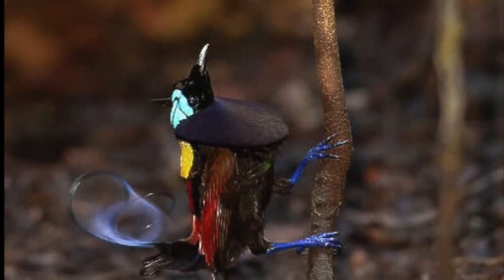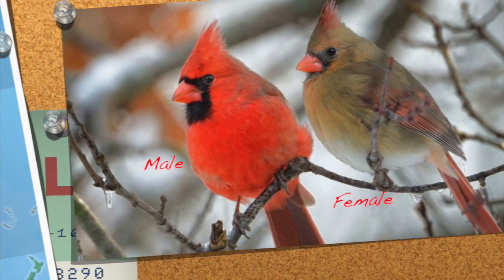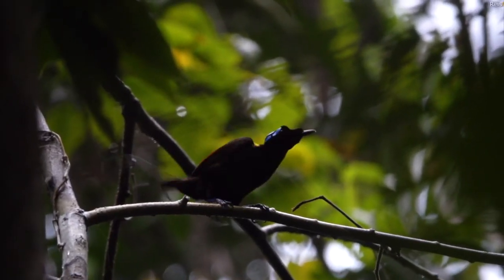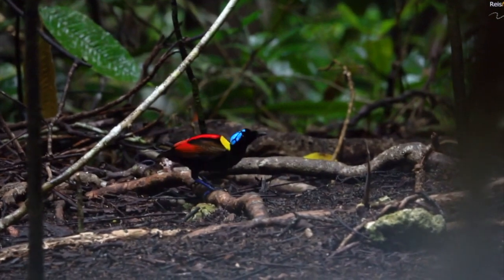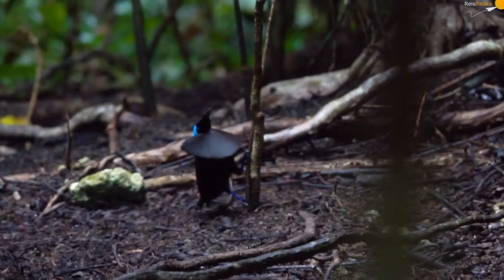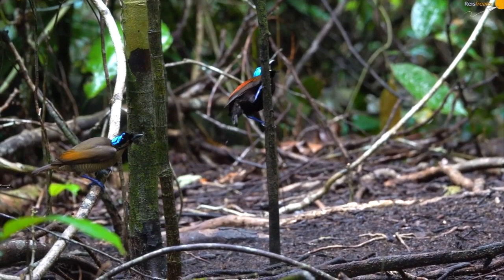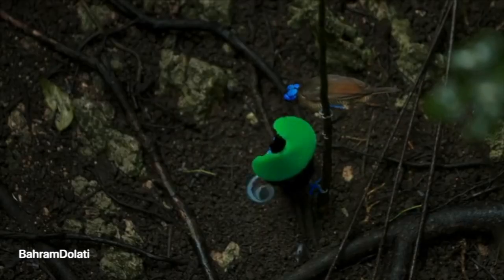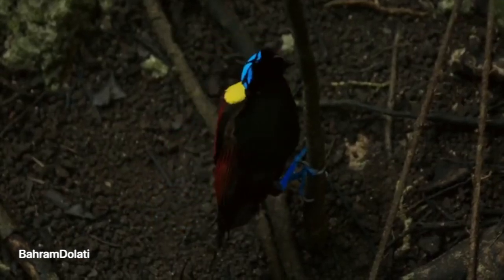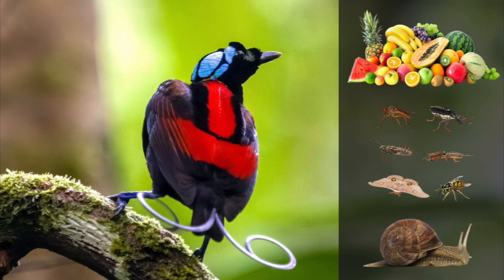Sexual dimorphism is a condition where the sexes of the same species exhibit different morphological characteristics. The dance ritual is as colorful as the bird itself — males clear an area of rainforest to create a display court like a dance floor, then perform an elaborate mating dance to impress a potential female. The male exhibits an attractive breast shield and accompanies the mating dance with sounds and calls. The diet of Wilson's Bird of Paradise, like many birds, consists of fruits, insects, and other small invertebrates.